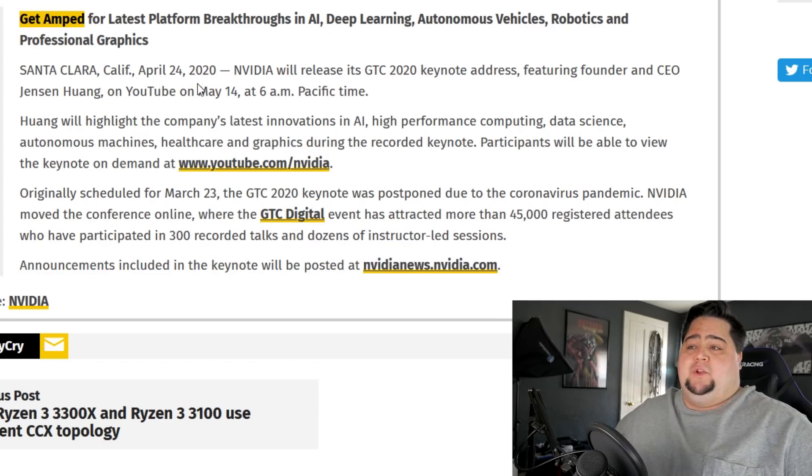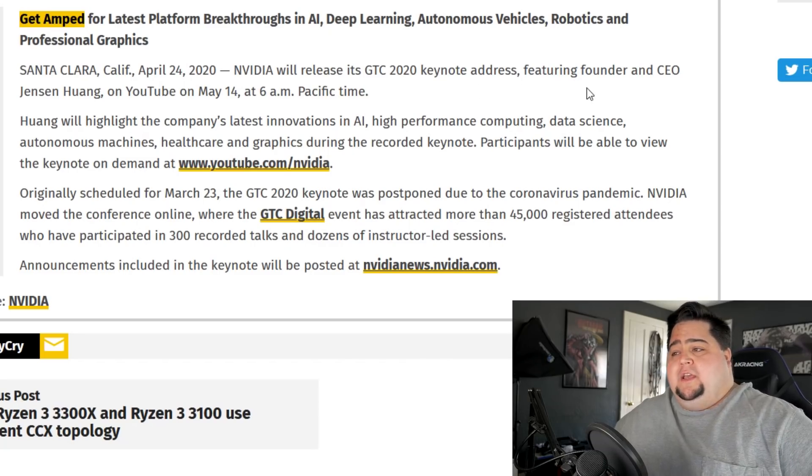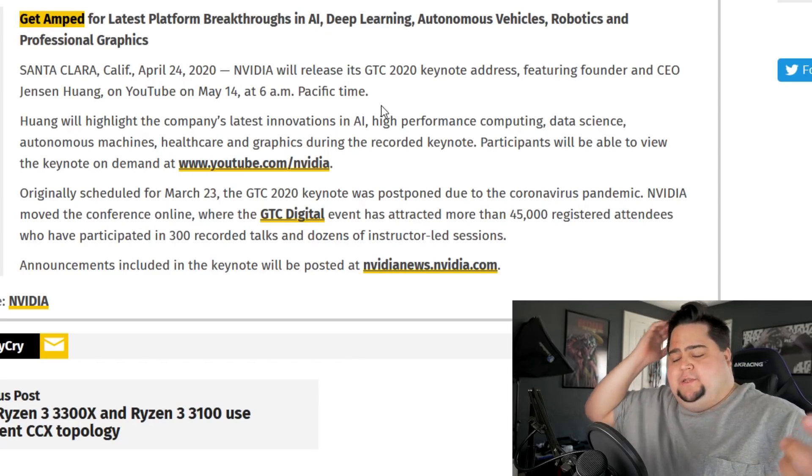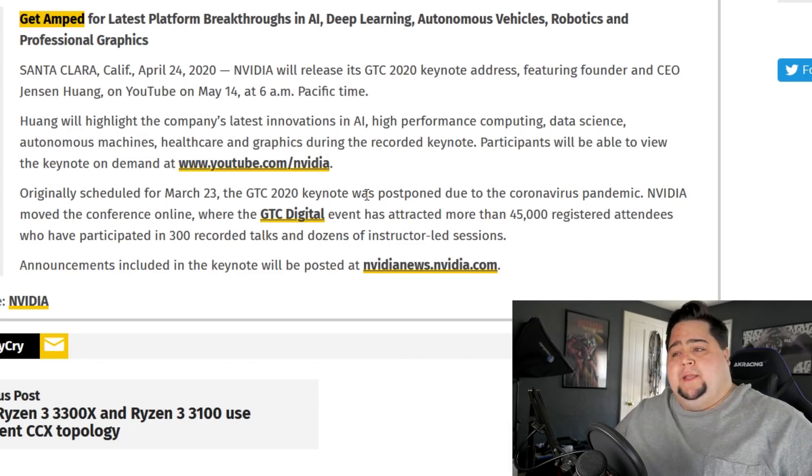This was from April 24th, 2020. The full press release reads: NVIDIA will release its GTC 2020 keynote address featuring founder and CEO Jensen Huang on YouTube on May the 14th at 6 a.m. Pacific time — that's 9 a.m. Eastern time, 2 p.m. in the UK GMT. Huang will highlight the company's latest innovations in AI, high performance computing, data science, autonomous machines, healthcare, and graphics during the recorded keynote. Participants will be able to view the keynote on demand on the NVIDIA YouTube channel. So it does not appear this is going to be a live stream, but rather they would just be uploading it afterwards.